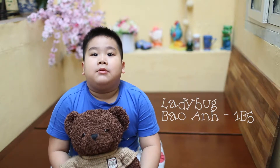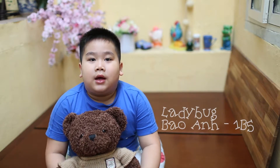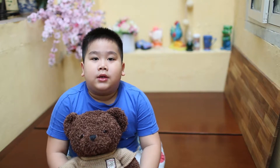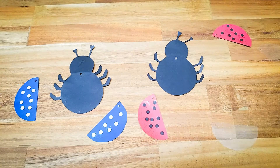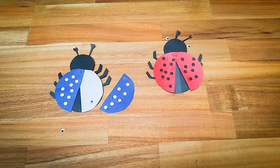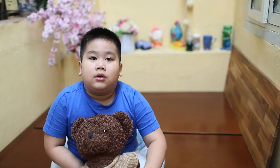Hello, my name is Bao Anh. I'm from class 25. Today I talk about birds. Can you guess what it is? Yes, it's a ladybird.